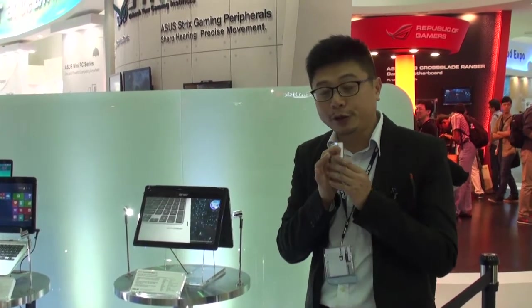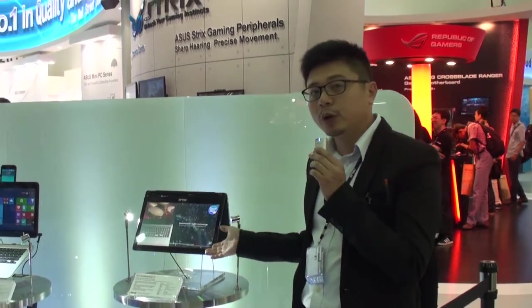Hello everyone, I'm Sean, Asus Notebook Product Marketing Manager. Let me introduce you to our next Transformers Book series. This is the Asus Transformers Book Flip.